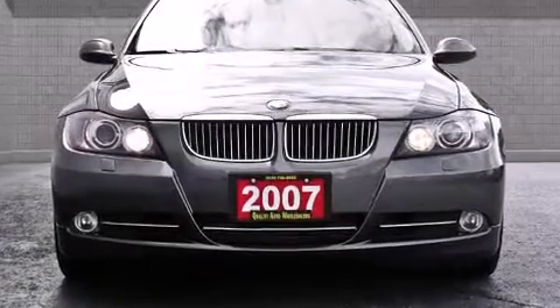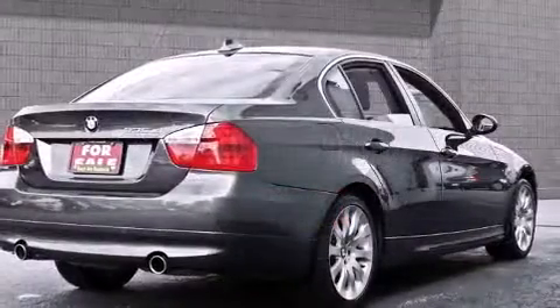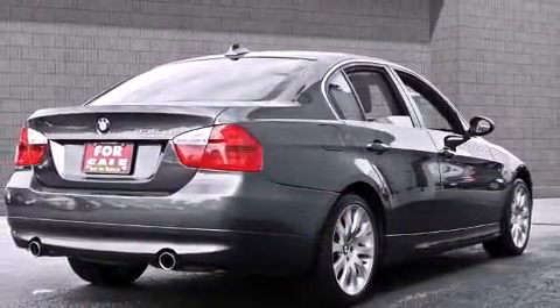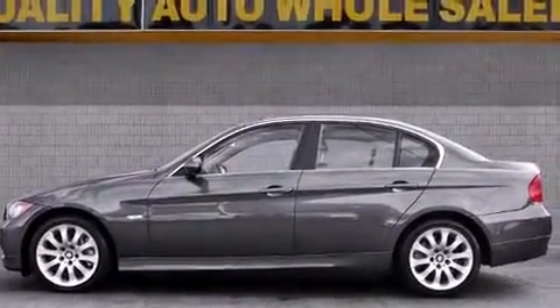Take command of the road in the 2007 BMW 335. This four-door, five-passenger sedan still has less than 120,000 kilometers. A turbocharger further enhances performance while also preserving fuel economy.